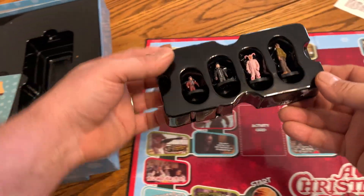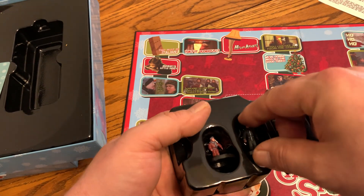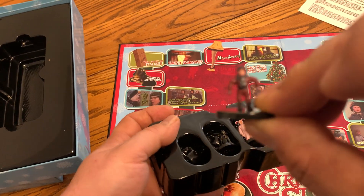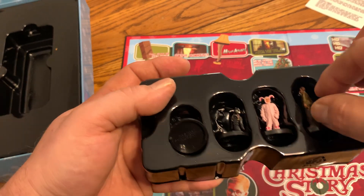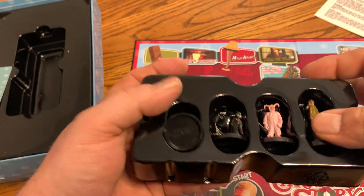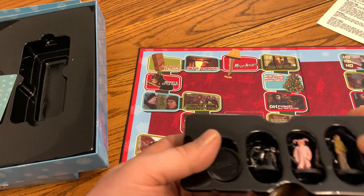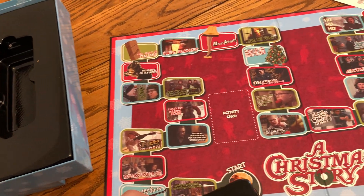You've got little character pieces in here — the different types of people. You've got the kid in the little bunny suit. It's a funny movie; we've seen it quite a bit.